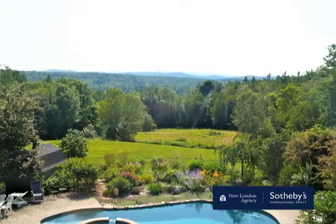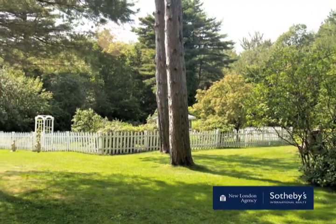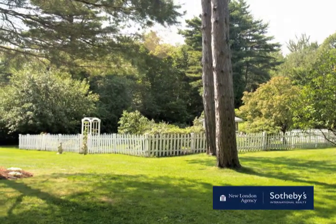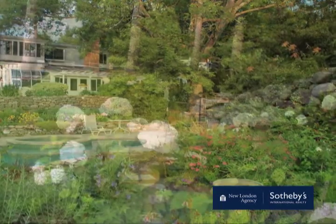The owners have delighted in raising thoroughbred horses, dwarf ponies, goats, and yes, chickens over the years. The buildings are all in excellent condition and ready for their next occupants if you so choose.